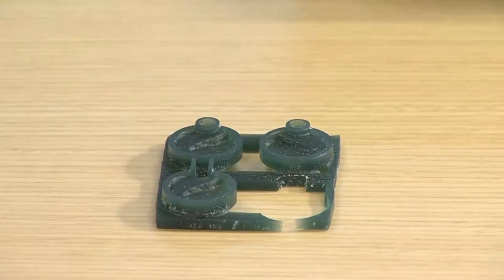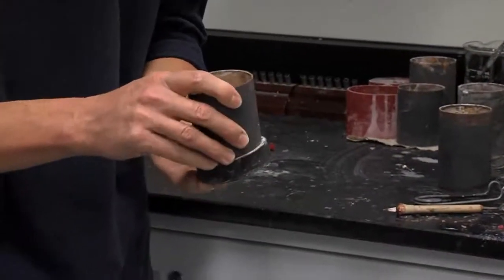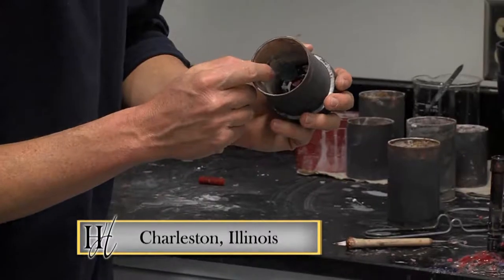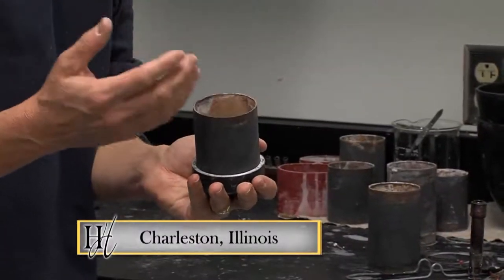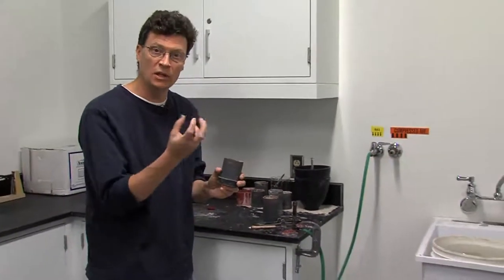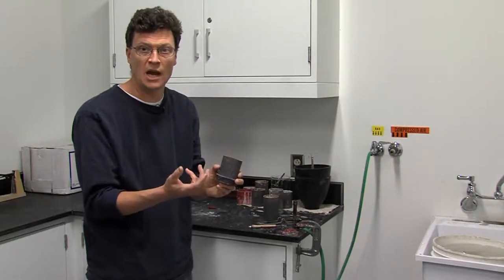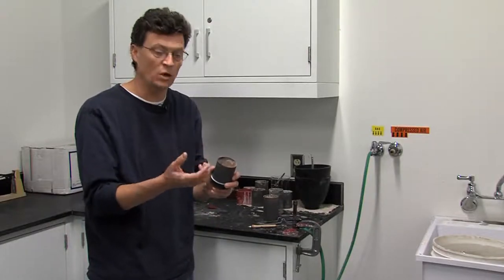The cut-out wax pieces are then placed on sprues to prepare for the plaster mold creation process. A rubber base allows placement of a steel flask to house the earring model. Investment — a high-temperature firing plaster designed to go up to 1,500 degrees — is poured in. At that point, the wax burns out and vaporizes, leaving the core of the wax model. That's why it's called lost wax casting: you're burning it out, never to see it again, because this mold gets destroyed once the cast is made.